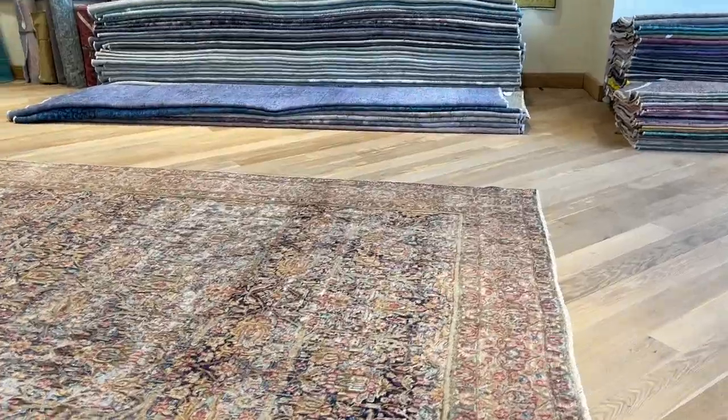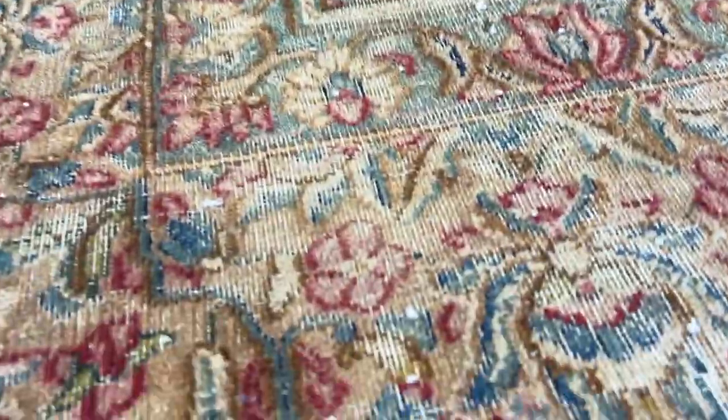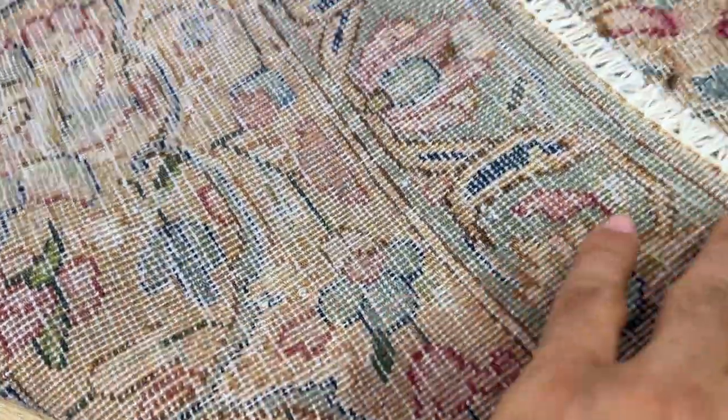It's a stunning piece, extremely rare one that we found in our collection. You gotta go real close inside this carpet to appreciate its beauty. Very, very high quality Persian handmade knots.